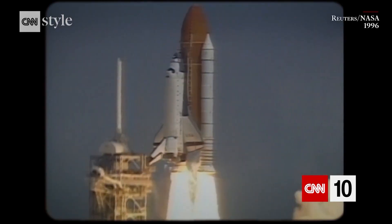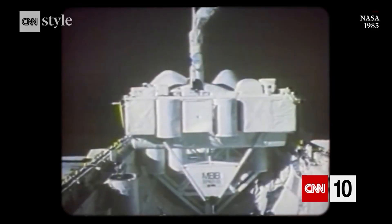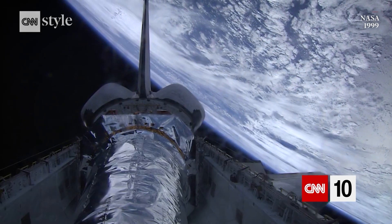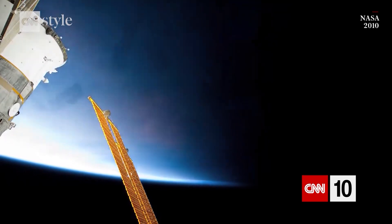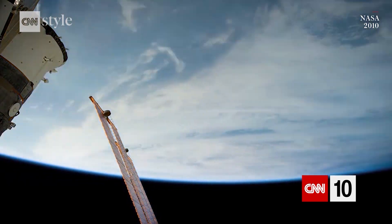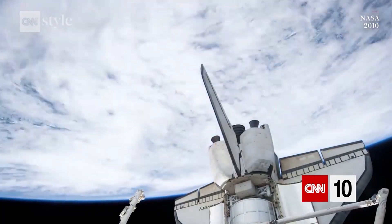Over 30 years they flew on 135 missions, transporting 355 people and over 3 million pounds of cargo. Part rocket, part orbiter and part airplane, NASA's space shuttle wasn't just the next step after Apollo. It was a giant leap in the way we understood and used space.